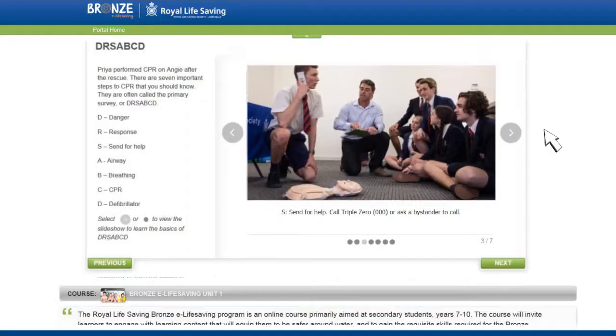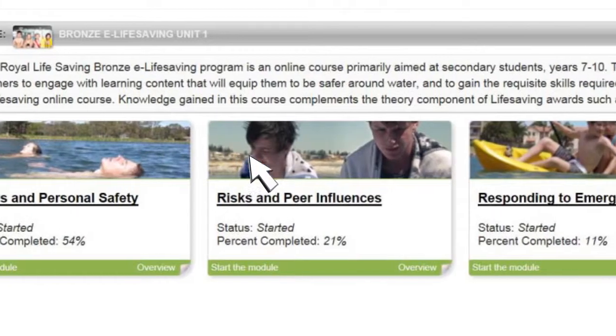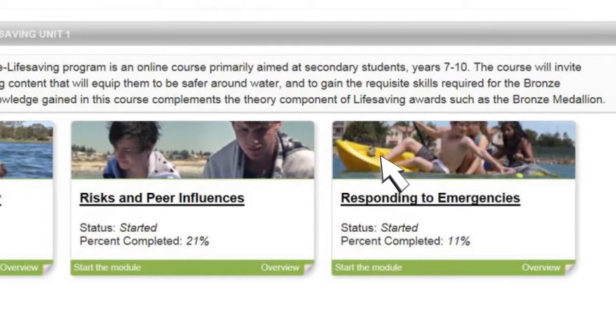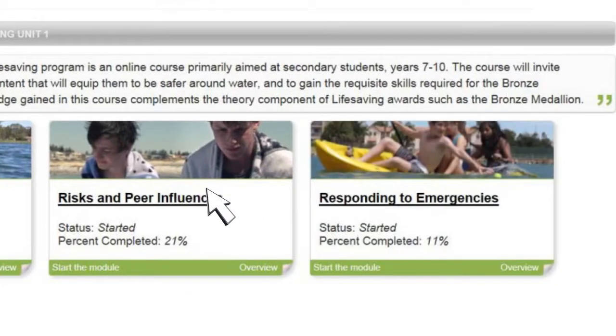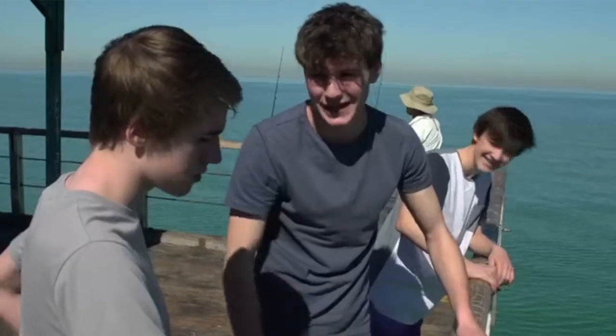Here's how it works. There are three learning modules: hazards and personal safety, risks and peer influences, and responding to emergencies. Video scenarios and the surrounding content invite students to explore personal attitudes and beliefs, personal relationships, and develop skills in making informed decisions, refusal tactics and leadership.